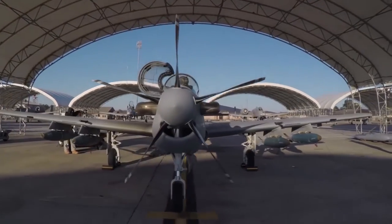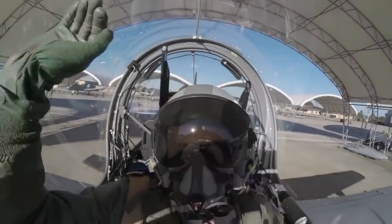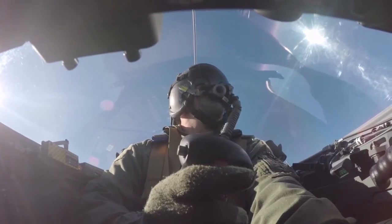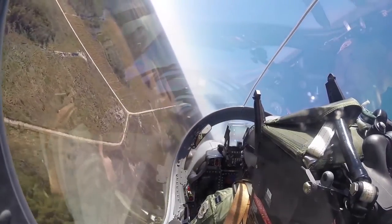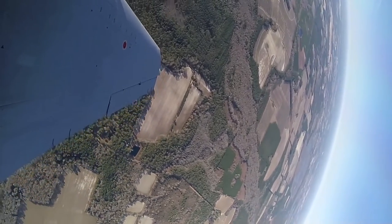The A-29 Super Tacano is a modern take on a multi-role fighter aircraft, designed for advanced flight training, light attack, counterinsurgency, close air support, and aerial reconnaissance. It's designed to operate in both high temperature and high humidity conditions, in extremely rugged terrain, and land on less than ideal surfaces. Its fourth generation avionics and weapons systems allow it to carry a wide variety of precision air-to-ground and air-to-air armament.